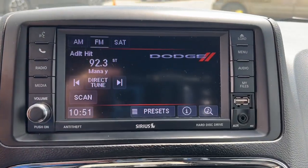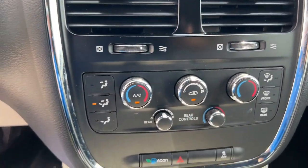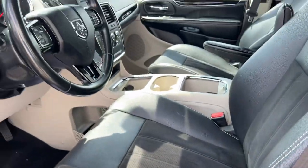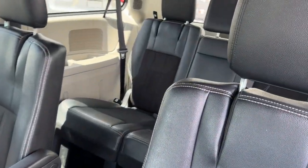These are just some of the great options this vehicle comes with: keyless entry, backup camera, fog lamps, power liftgate, dual zone AC, aluminum wheels, third row seat, leather wrapped steering wheel, electronic stability control, and power driver seat.